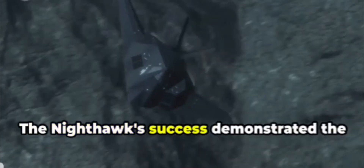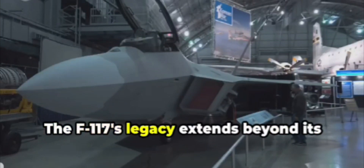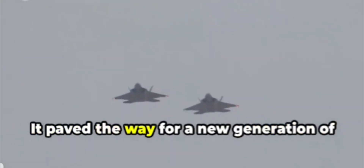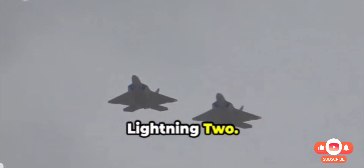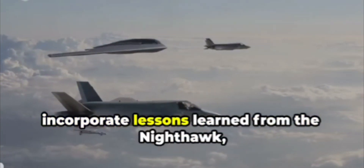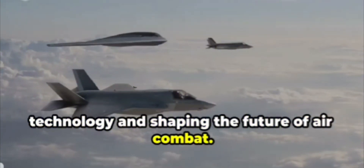The Nighthawk's success demonstrated the game-changing potential of stealth technology in modern warfare. The F-117's legacy extends beyond its impressive combat record — it paved the way for a new generation of stealth aircraft, including the F-22 Raptor and F-35 Lightning II. These advanced stealth fighters incorporate lessons learned from the Nighthawk, further pushing the boundaries of stealth technology and shaping the future of air combat.